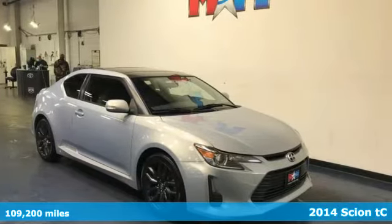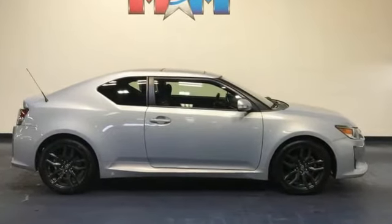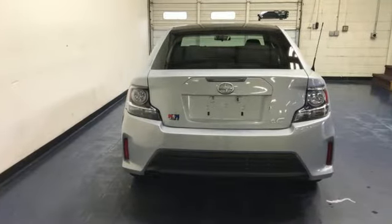Features include external memory control, wireless phone connectivity, manual tilting steering column, multi-function steering wheel, and manual telescoping steering column.